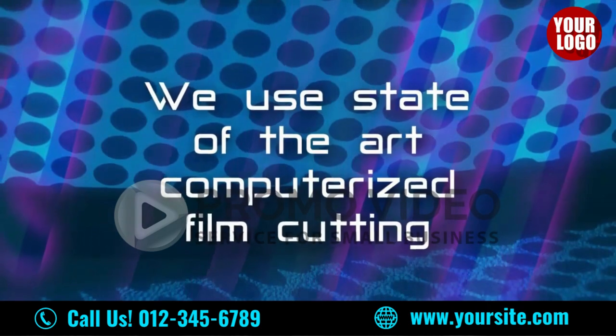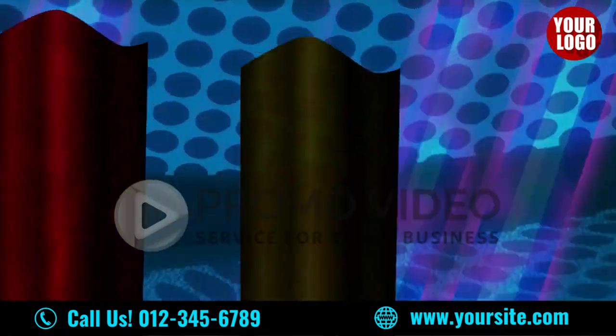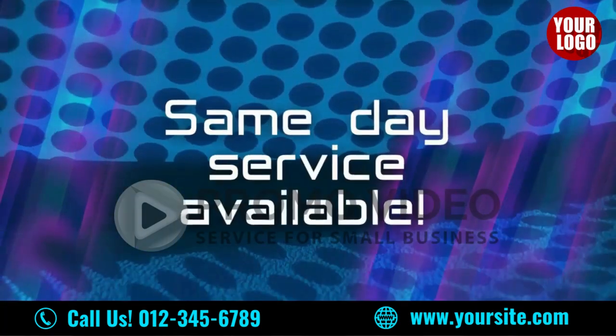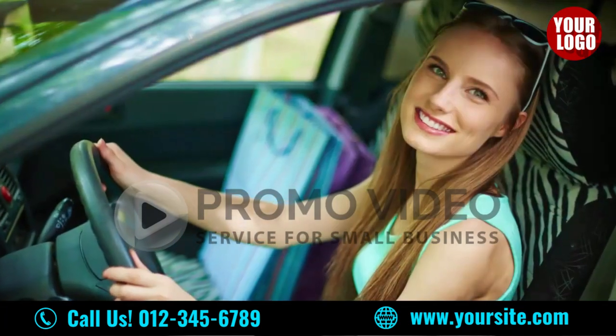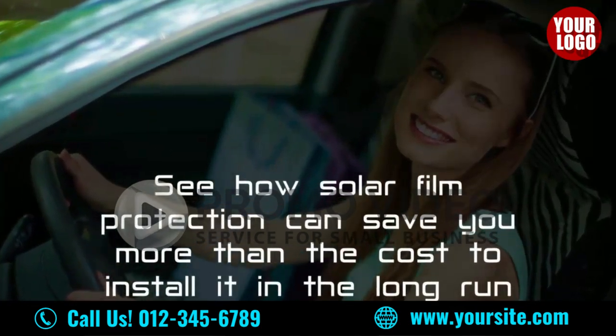Our state-of-the-art computerized film cutting assures that no mistakes are made. You simply pick your color, and your automobile is ready in record time, even same-day service. Opt for a cool ride, and see how solar film protection can save you more than the cost to install it in the long run.